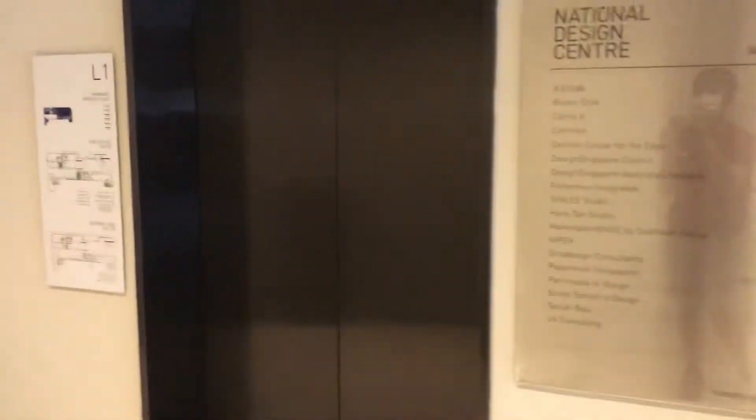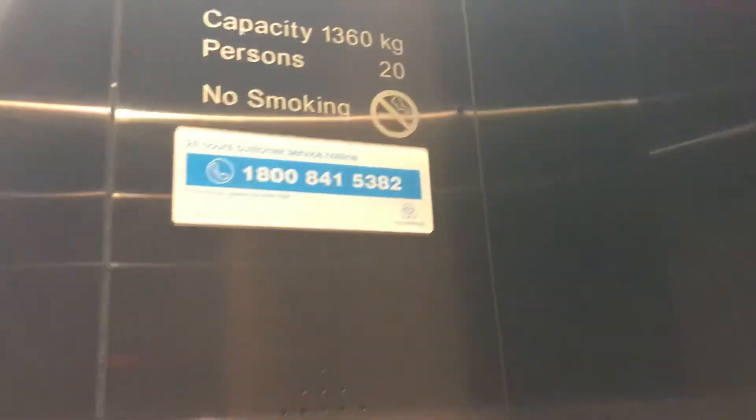This is the elevator at the National Design Center. Let's go up to five. The pulse button works. What's this? ThyssenKrupp.